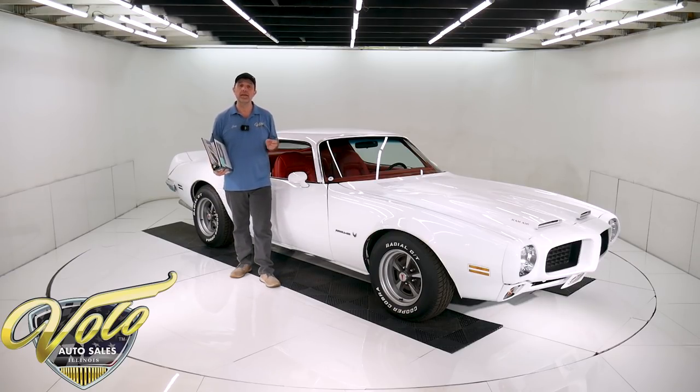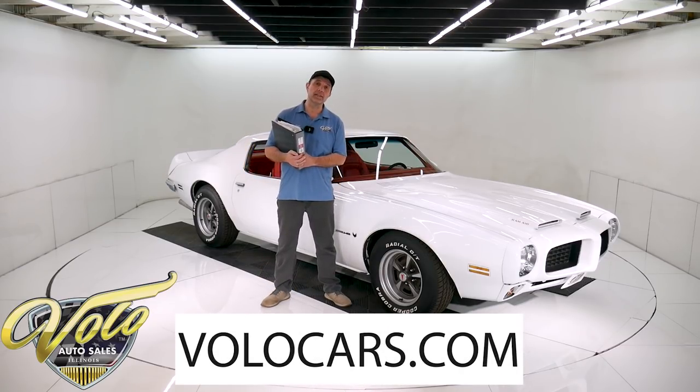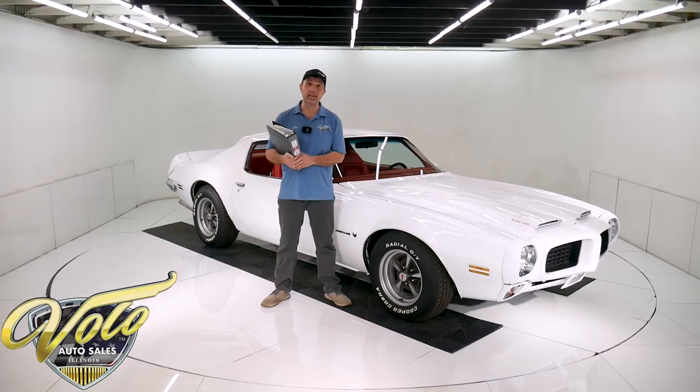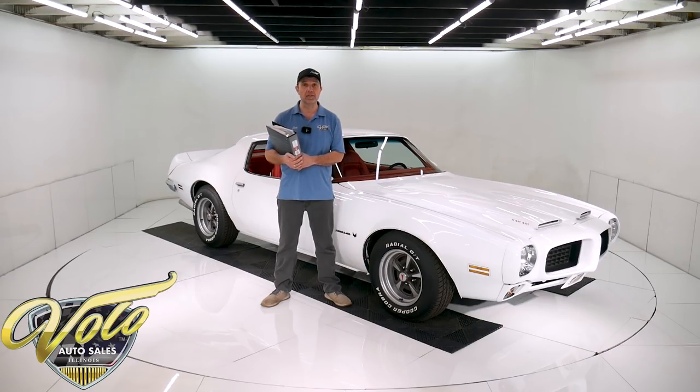So we got a really neat piece here. Go to volocars.com — that's where you can read all the specs, study all the pictures, and that's where you'll find the price. Not only on this one, but we do have a few hundred collector cars for sale. Visit volocars.com. If you enjoy watching the video, subscribe to our YouTube channel. Click on the bell icon and you'll be notified as the new ones are posted.